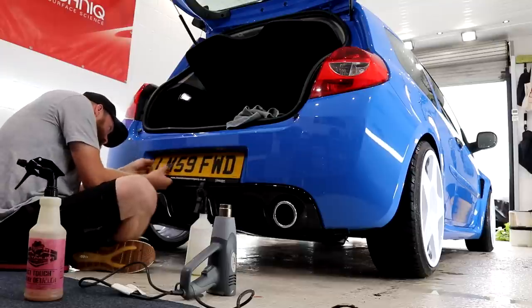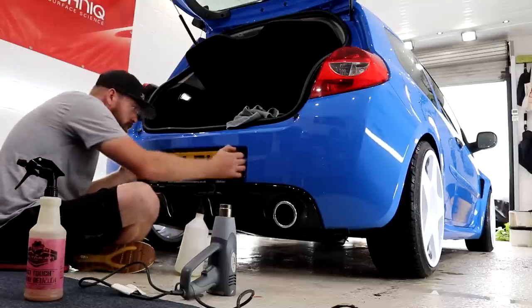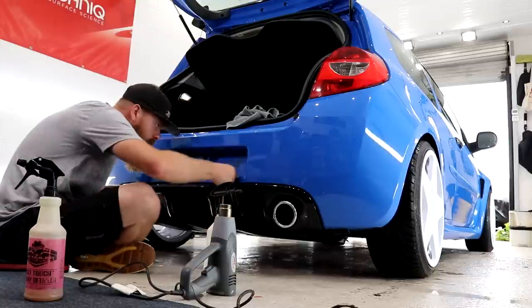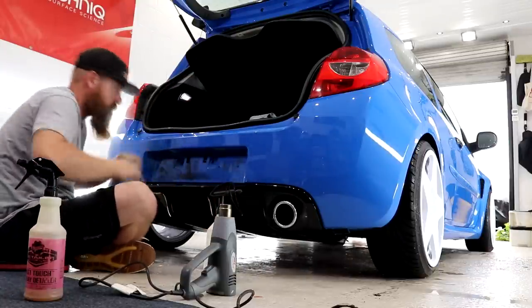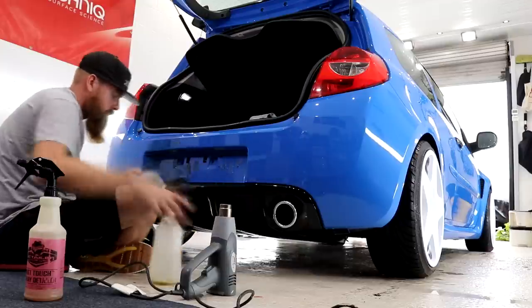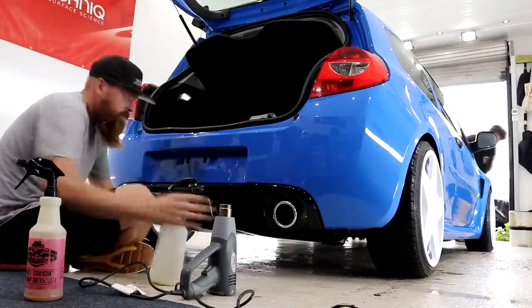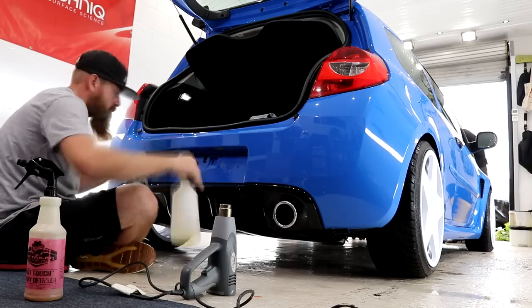Philip tackled the trapped water from the gaps and crevices whilst I removed the registration plates. New plates had been purchased and will be fitted at the end of the detail — like all proper details, the plates need to be removed. A heat gun and tar and glue remover combined with patience and delicate treatment of the plastic areas safely removed the plates. The sticky strips were treated in the same way with the heat gun, tar and glue remover and a microfibre towel, and with a few repeat processes the strips were removed easily enough.